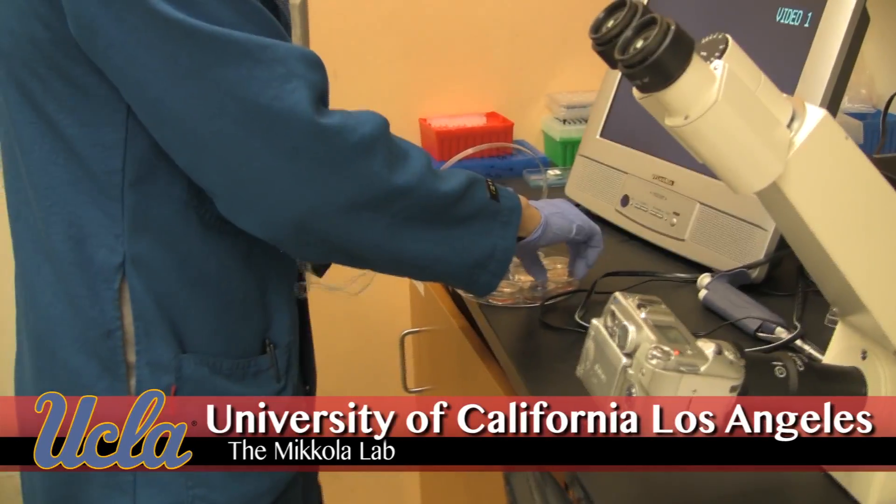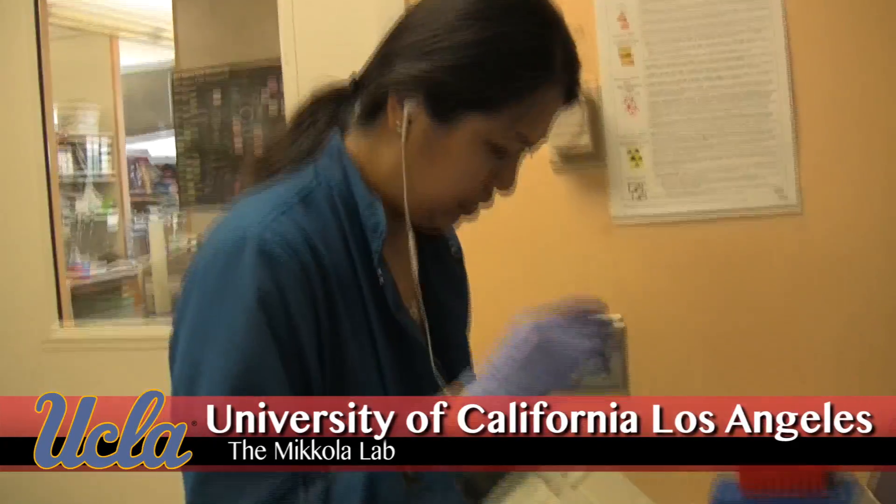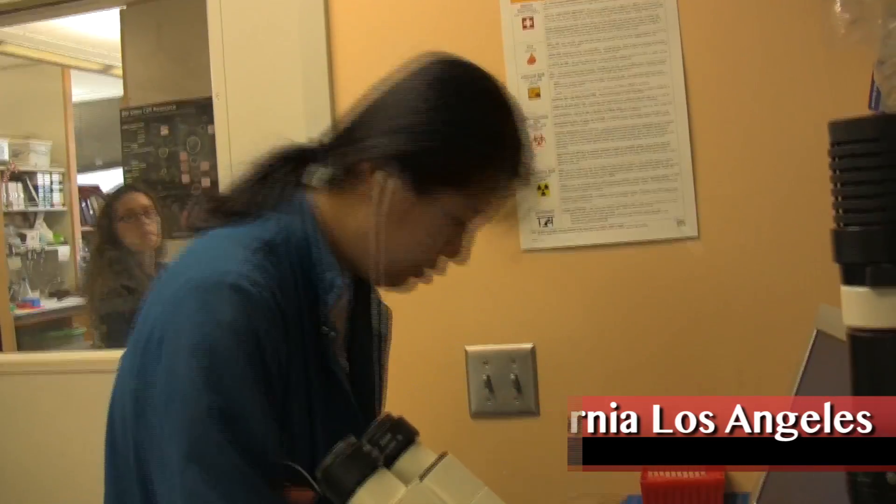Everyone has blood, so how do you make blood? What comes before it? You can cut yourself, you can lose a little bit of blood, but it gets replaced. So how does it get replaced? That's what the stem cells do.